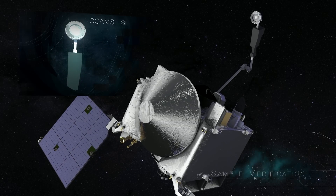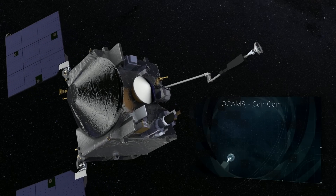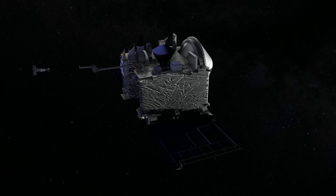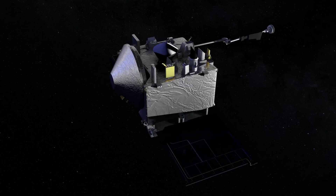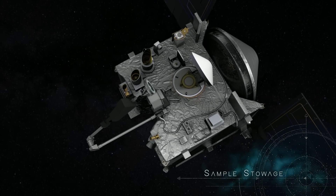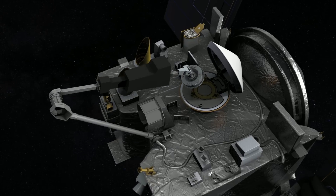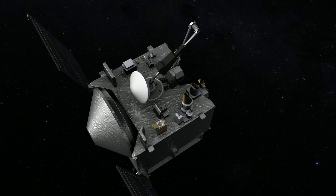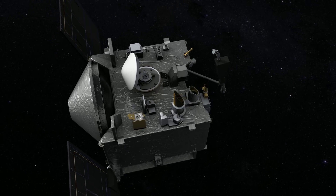Following collection, OSIRIS-REx will verify the status of the sample using a camera called SamCam. This visual inspection will reveal whether any large debris is still attached to the sample head, which could pose a hazard during stowage. Next, OSIRIS-REx will verify the mass of the sample by fully extending its TAGSAM arm and performing a spin maneuver, measuring the change in inertia to determine the sample's mass. If at least 60 grams have been collected and the sample head is clear of hazardous debris, mission planners will command the spacecraft to stow the sample. StowCam will watch closely as the sample head enters the return capsule and is secured in place. OSIRIS-REx will then detach the TAGSAM arm, seal the sample return capsule, and prepare for its journey back to Earth.